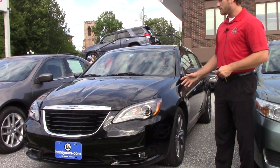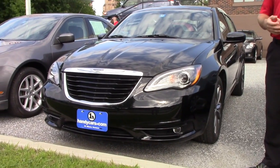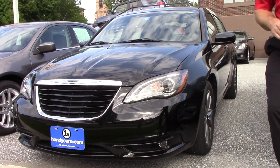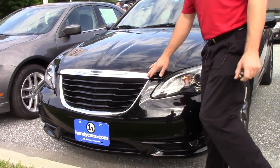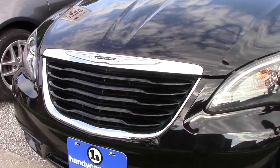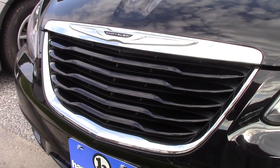As a black vehicle, it's actually in pretty good condition. With the Chrysler, as you probably noticed, Chrysler does like a lot of chrome look to it, such as the front grille.